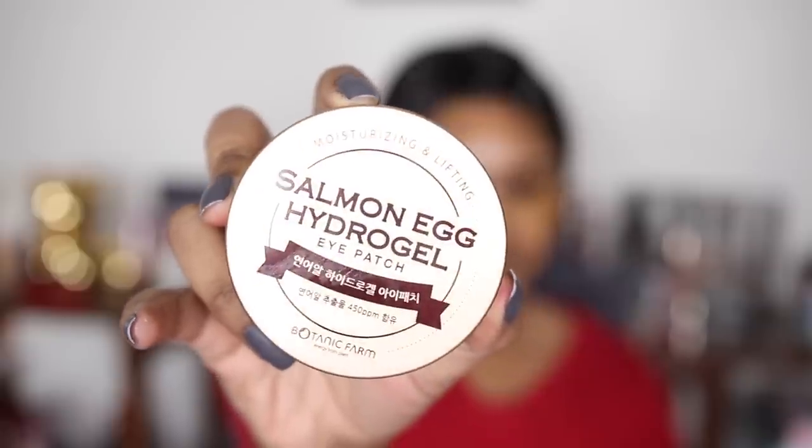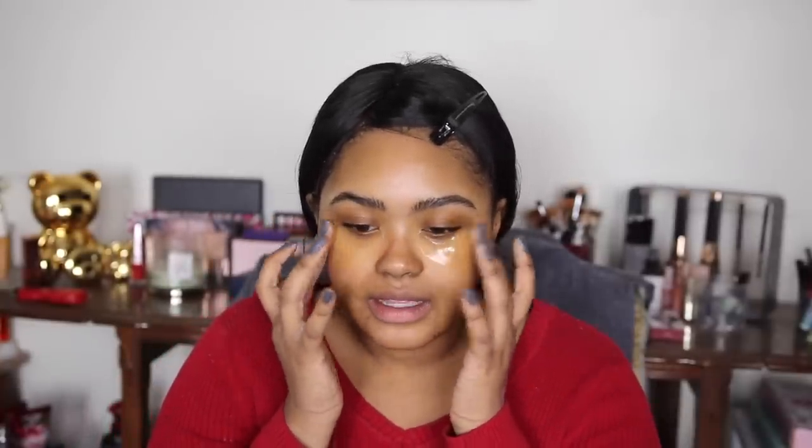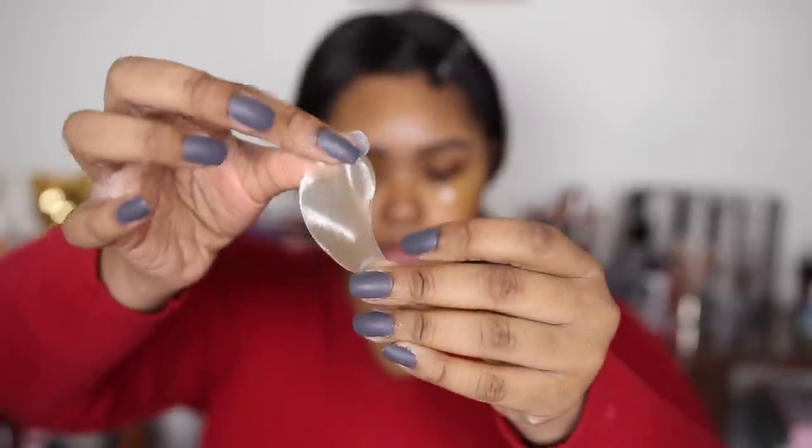I have a bunch of new products that I want to try out and I wanted to do this on camera, and they just happen to fit pretty well with today's aesthetic. I got quite a large box of stuff from Botanic Farm. The things under my eyes right now are the Salmon Egg Hydrogel Eye Pack. I've never been a huge fan of eye patch thingies in the past because they were just so dry and felt pointless, and then there were these kind of plasticky films instead of a cotton or coconut gel.